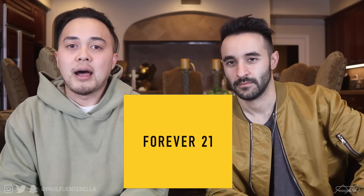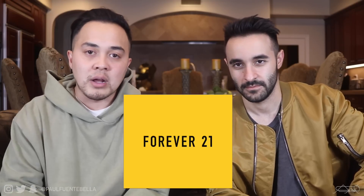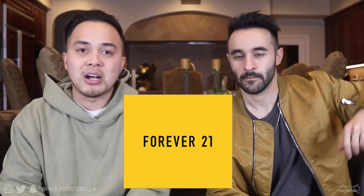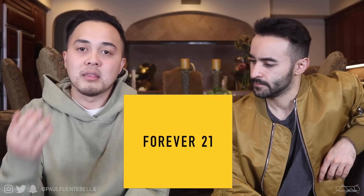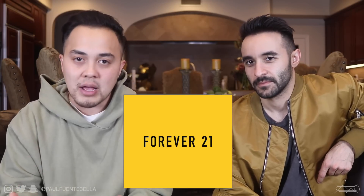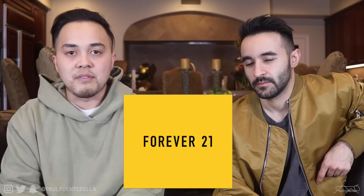Today we're going to be discussing Forever 21. I love this store — they have a ton of great alternatives to expensive things. They do a moderately good job on quality, but the pricing is key. They're always on point when it comes to trends, so this was a must-do video. Drop some thumbs up for this series — I've loved recording it and I hope you guys love watching it because it's super fun.